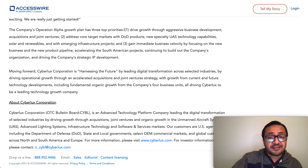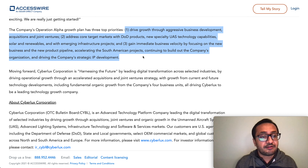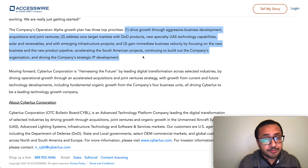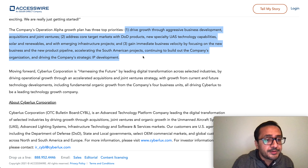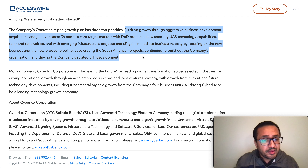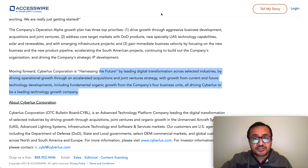The company's top operational priorities are: first, drive growth through aggressive business development, acquisitions, and joint ventures; second, address core target markets in Department of Defense products and specialty UAS technology capabilities, solar and renewables, and emerging infrastructure projects; third, accelerate business velocity by focusing on new business and product pipeline, accelerating South American projects, building organizational capacity, and driving IP development.